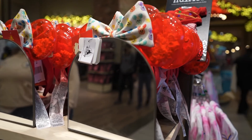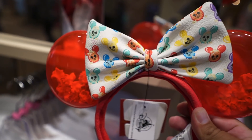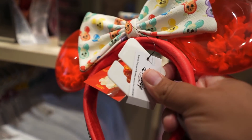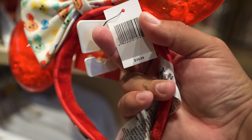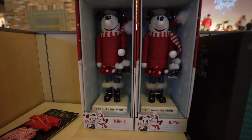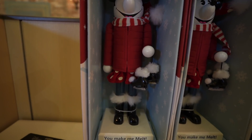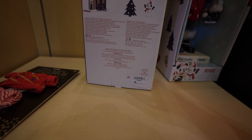Looks like they restocked the popcorn ears — these are the ones made by Lounge Fly, supposedly scented, but I've never had luck getting any of the popcorn smell on these. If you're looking for them, they're $39.99. Check out this Minnie Mouse Nutcracker — for a second I thought it was Mickey but if you read down there it says Minnie. Let's check out the back — this one is $59.99.